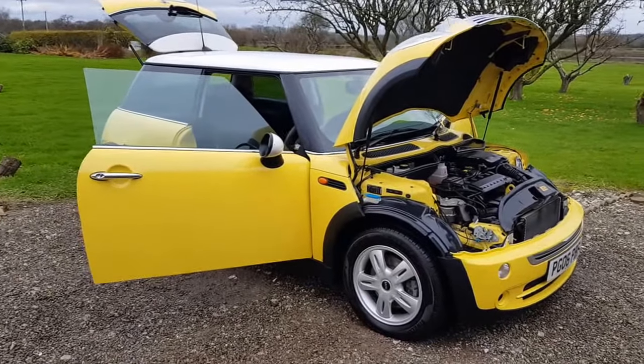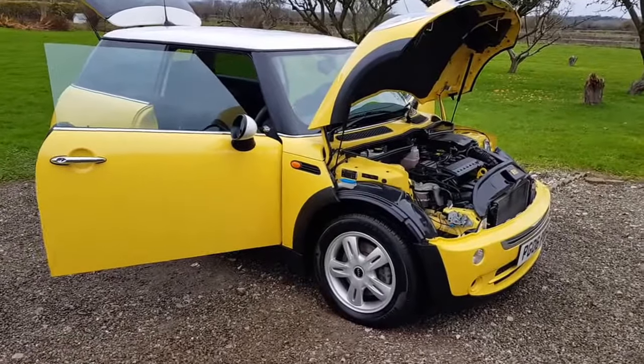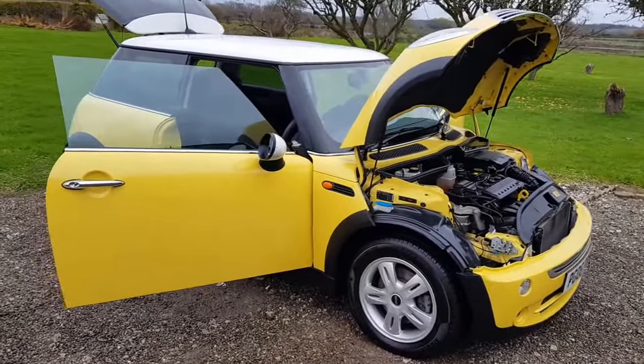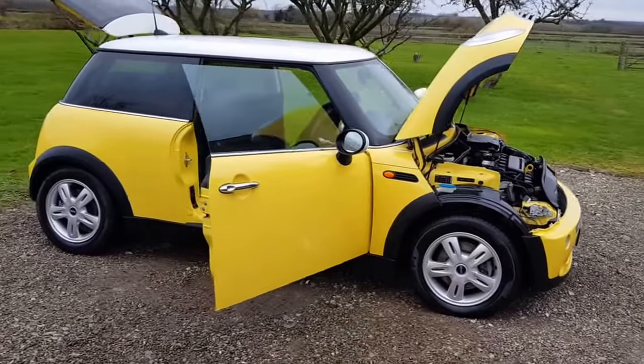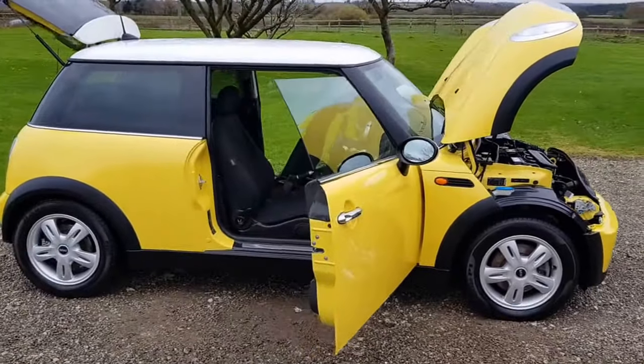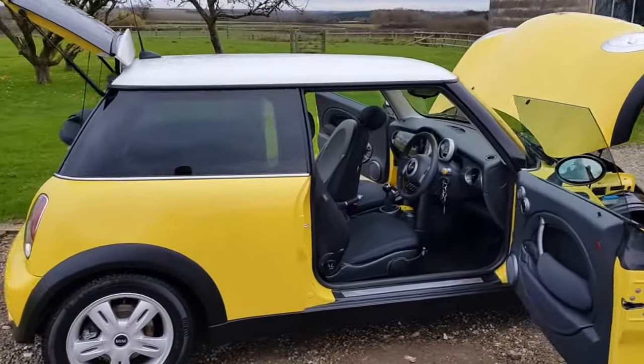Hello, welcome to Hillside Vehicles. Today we've got another very low mileage car. This is a Mini Cooper 1.6 hatchback. It's a 2006, and it's only done 13,000 miles.